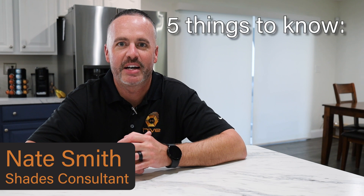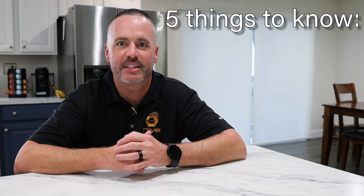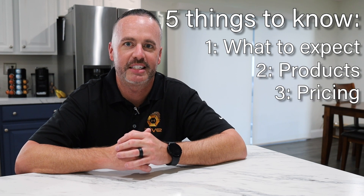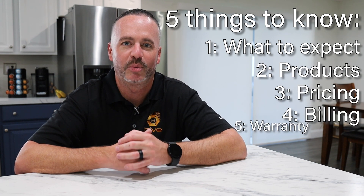Hi, my name is Nate, your Shea Consultant over here at Hive. The purpose of this video is to go over the five things you need to know before our consultation: what to expect, products, pricing, billing, and our warranty.